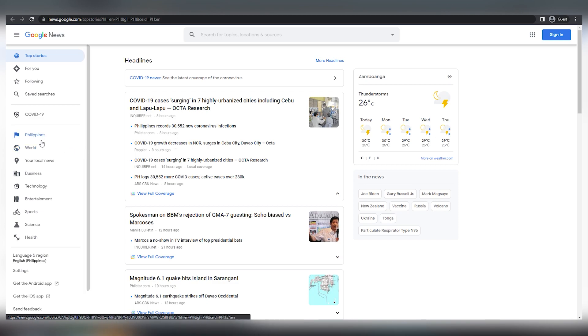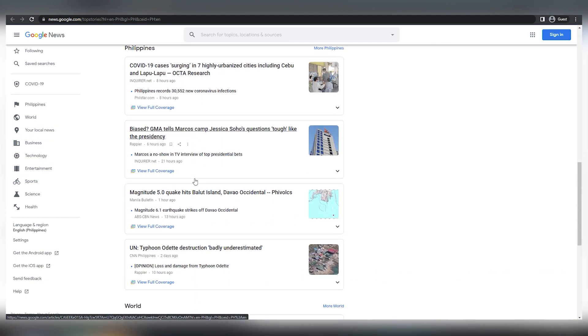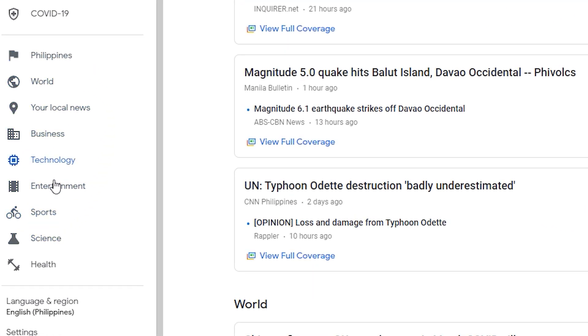And one thing you'll notice is that there's a lot of different news on Google. You'll notice that Google will attempt to categorize all of the news into one of the most popular categories. For example, business, technology, entertainment, sports, science, and health are some of the most popular topics that people love to read.